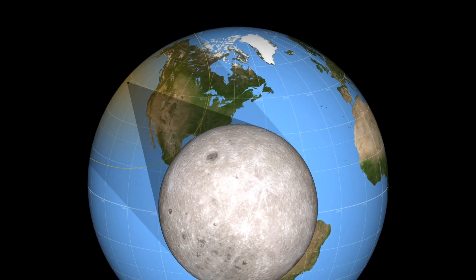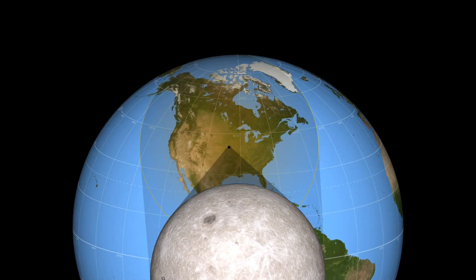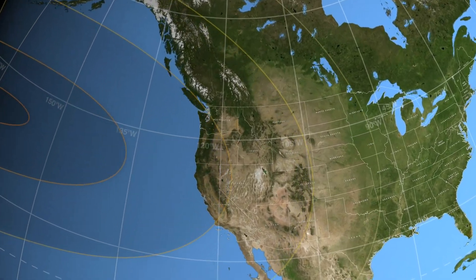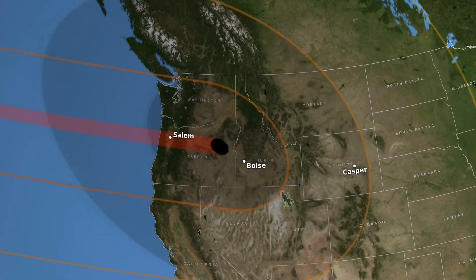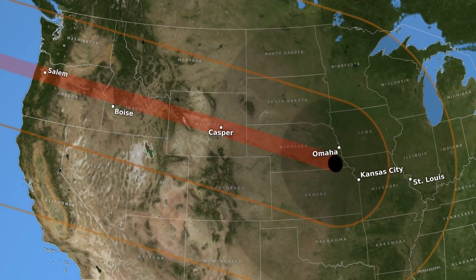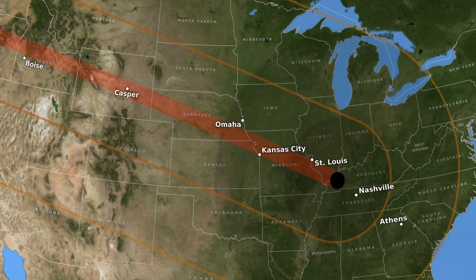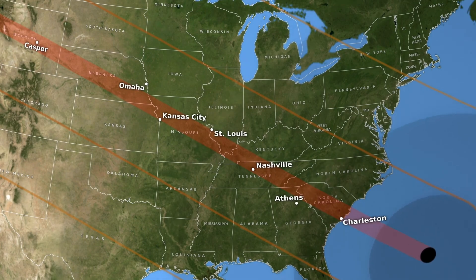A solar eclipse is a rare event that not many get to see, because the moon's shadow is relatively small. This limits the locations on Earth that get to see it. You have to be on the sunny side of the planet, and you have to be in the path of the moon's shadow. So, if you find your area in the path of totality one year, you've hit the jackpot, because on average, that same spot on Earth will only get to see a solar eclipse every 375 years.